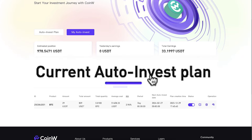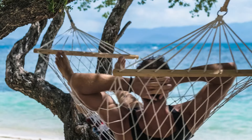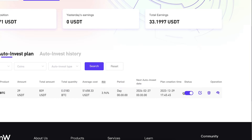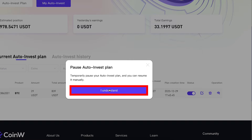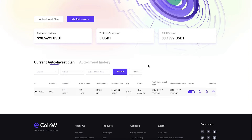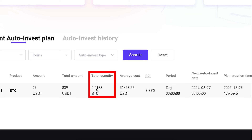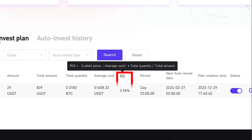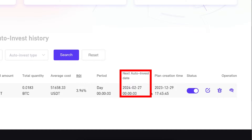Once you have set up the bot you will find it immediately in 'My Auto Invest' section under 'Current Auto Invest Plan.' You can anytime close the bot, take the profits, and do whatever you want. If you want to pause the bot temporarily you can tap the pause button, click 'I Understand,' and the bot pauses. It also transparently shows how much bitcoin you have accumulated, the average cost, your profit, when you created the plan, and the next auto invest date.